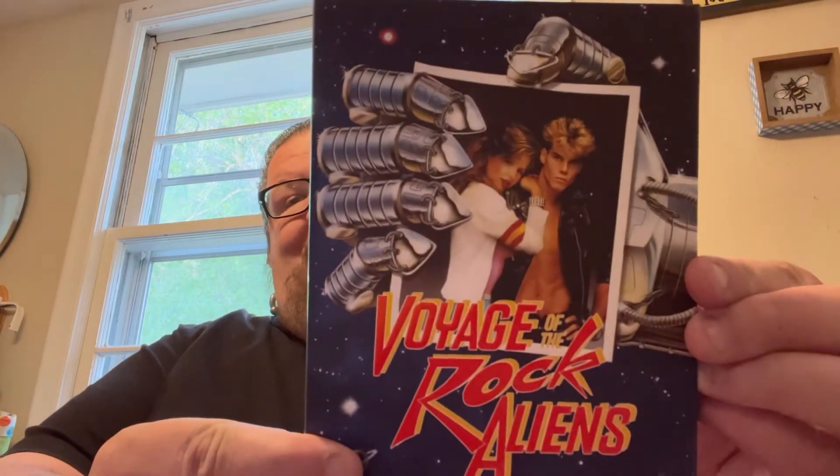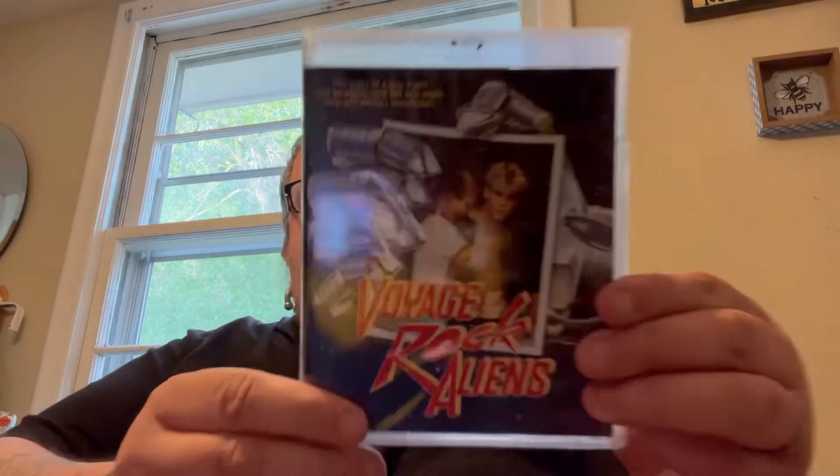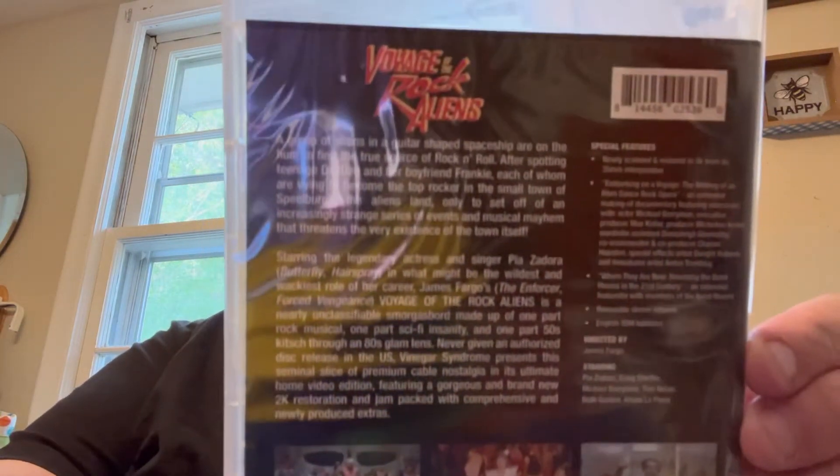First up here we have Voyage of the Rock Aliens. This one looked like fun. Cool cover. Here's the back, here's the amaray, and if you guys want to check out all the special features.